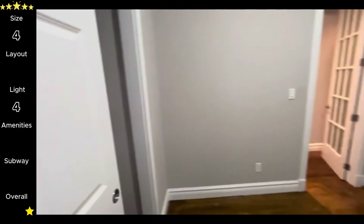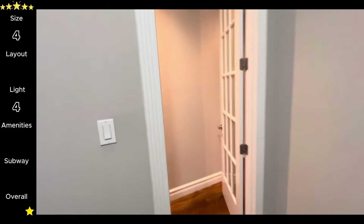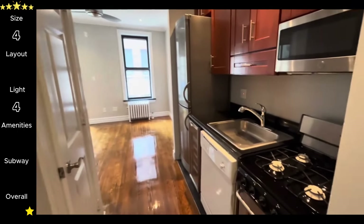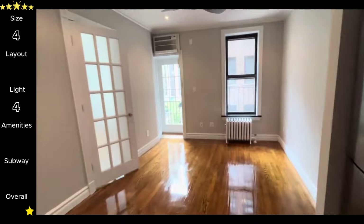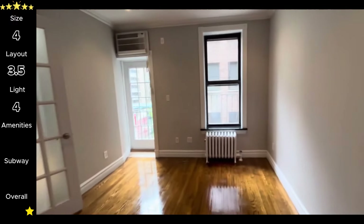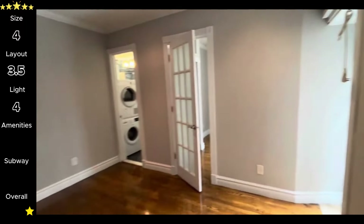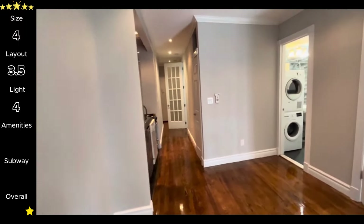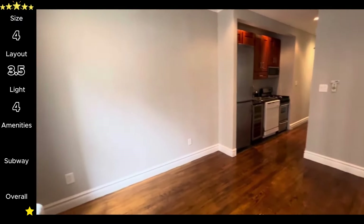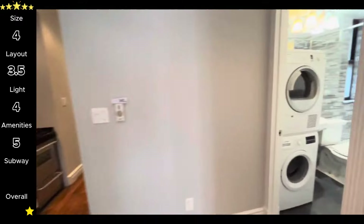As far as layout, it's pretty basic, but we like basic because it's a blank canvas for the new tenant. The layout only has one uninterrupted wall in the living room though, which can limit you a bit — 3.5 stars on layout. Unit amenities include a dishwasher and an in-unit washer dryer. They replaced the dishwasher with an older non-stainless-steel version, but all that matters is that it has a working dishwasher, plus a small wine fridge as well. Five stars for in-unit amenities.